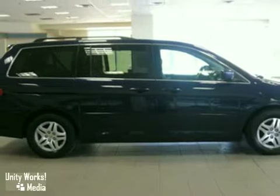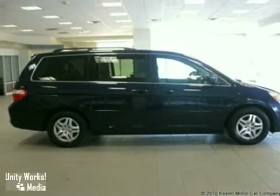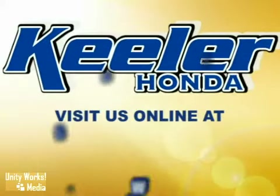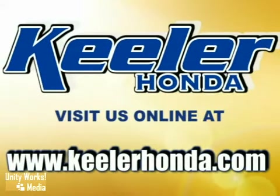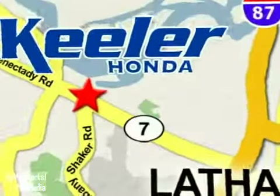For more information, please call us. Heeler Honda looks forward to assisting you with your vehicle purchase. Stop in today or visit us online at www.keelerhonda.com. We are conveniently located at 1111 Troy Schenectady Road in Latham.